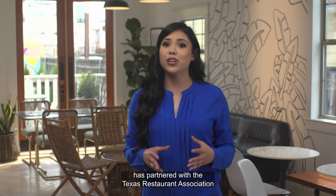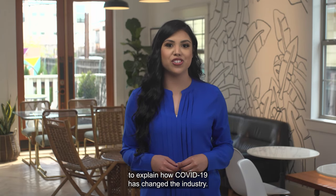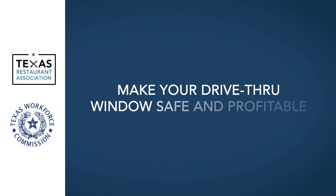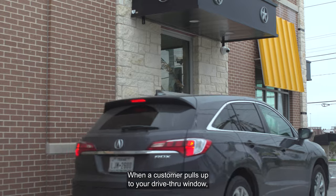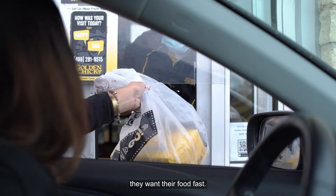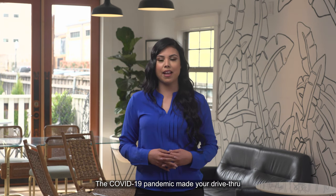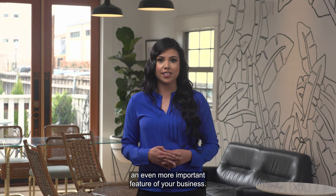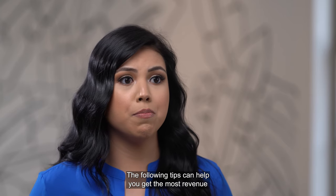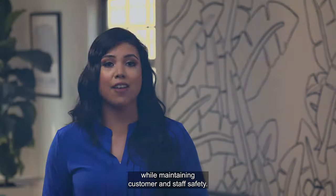The Texas Workforce Commission has partnered with the Texas Restaurant Association to explain how COVID-19 has changed the industry. When a customer pulls up to your drive-thru window, they want their food fast. Speed and accuracy are what drive-thrus are all about. The COVID-19 pandemic made your drive-thru an even more important feature of your business. The following tips can help you get the most revenue from your drive-thru window while maintaining customer and staff safety.